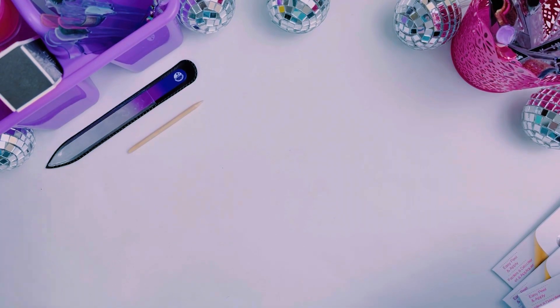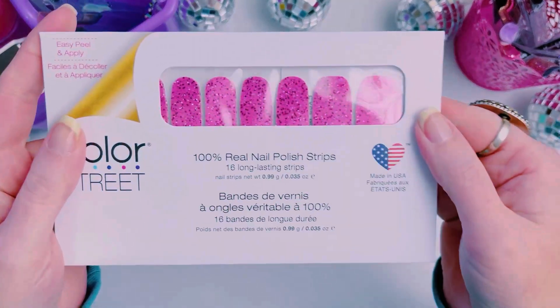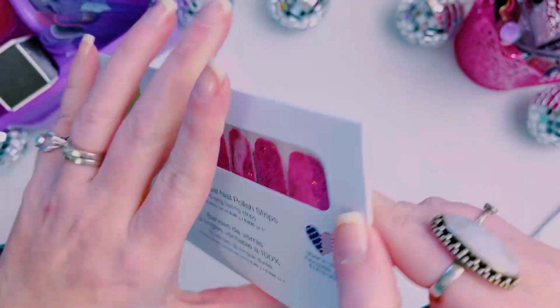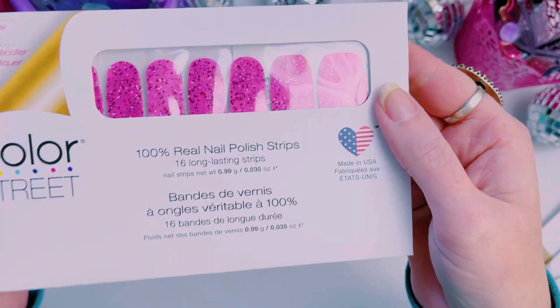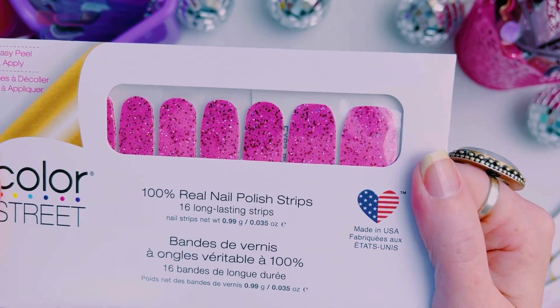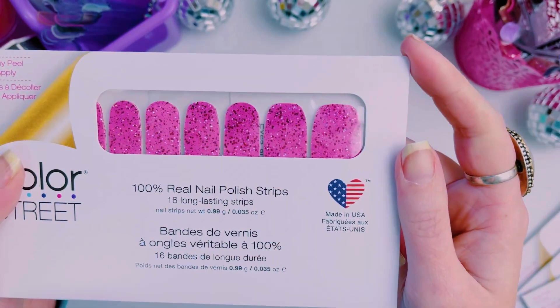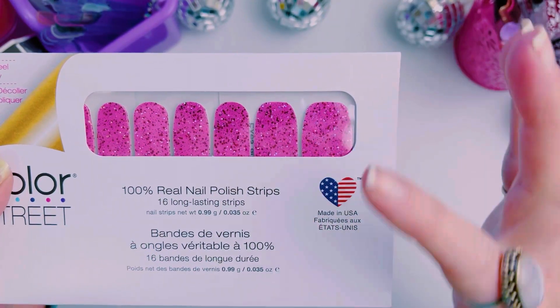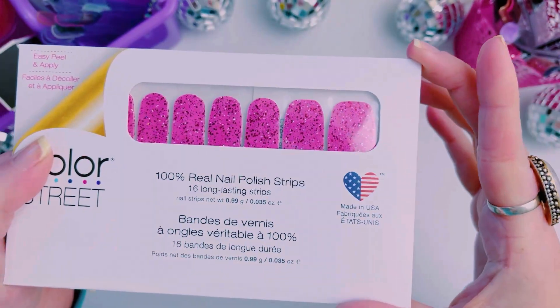I think I'm gonna wear this one, I don't know. And then we have another glitter — this one is called X's and O's and it is a chunky glitter. It is a pink chunky glitter with chunkier red and pink and holographic glitters on there.